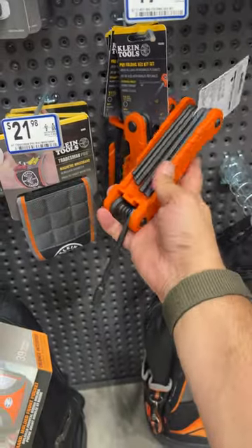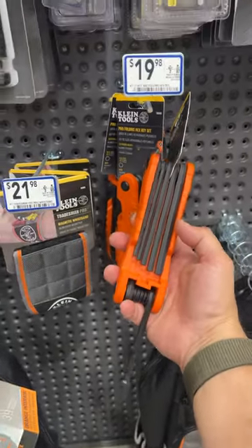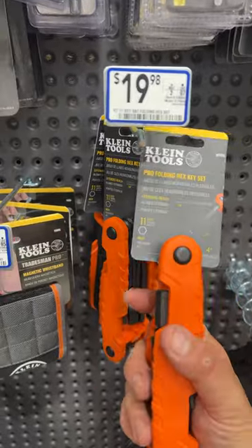Look at this thing. That is incredible. Love it. 20 bucks. Lowe's. Get it.